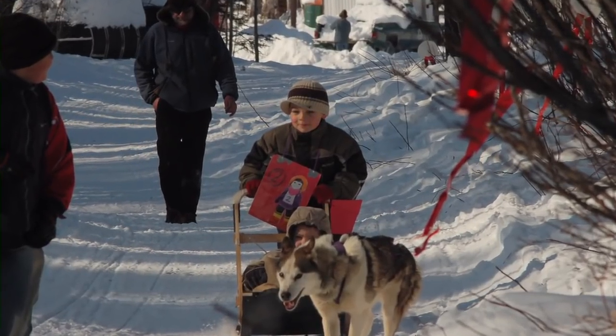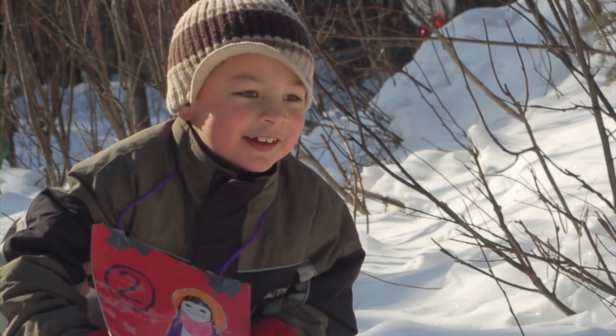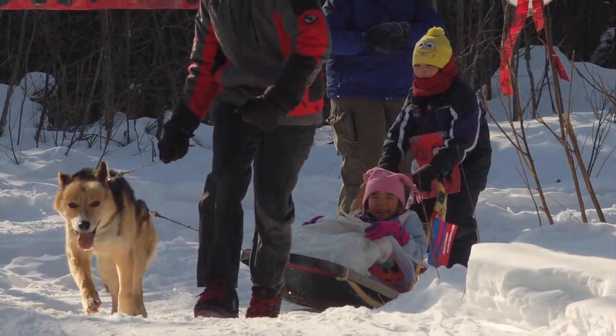So it involves everybody in the school. The thing that they like the best is seeing the actual dogs go through town and then getting on a sled and doing it themselves. Even one dog to them goes very fast. There's a whole complete kit that helps to learn about the Iditarod that you can get.